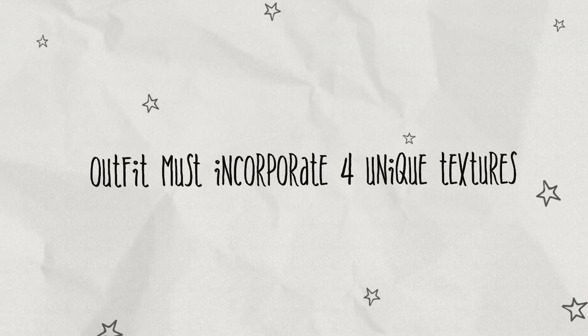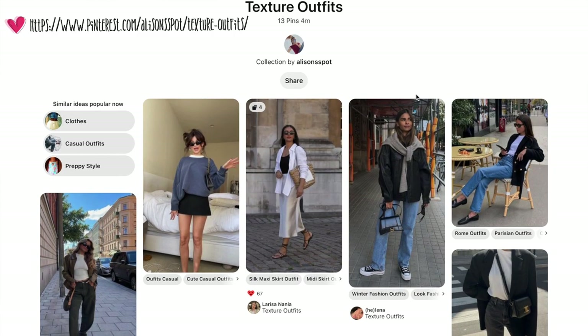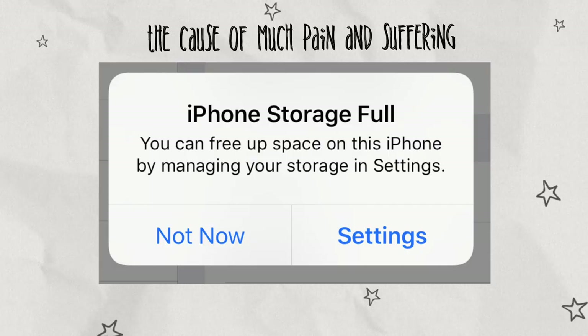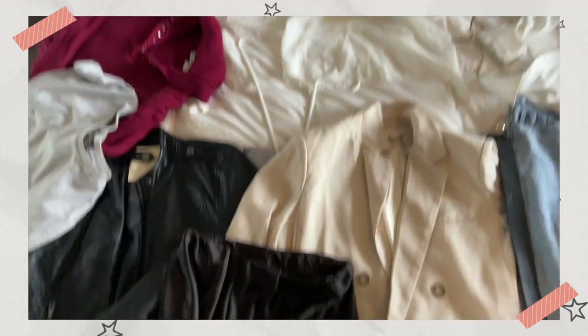Today is texture day — the challenge is to create an outfit that incorporates four very prominent different textures. I wrote them on this whiteboard. I did redownload Pinterest and made a specific Pinterest board just for this. I actually really like Pinterest; the only reason I deleted it is because I constantly have no iPhone storage. I'm just going to gather any items that are kind of similar to the ones shown here.